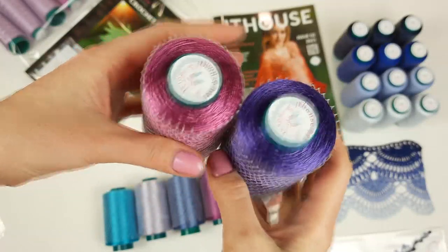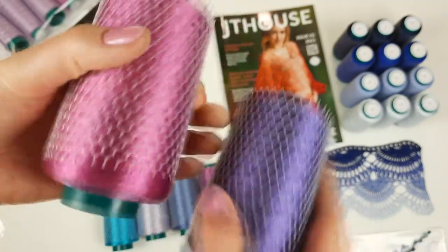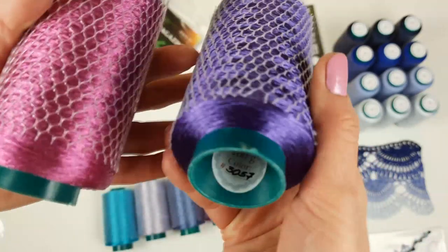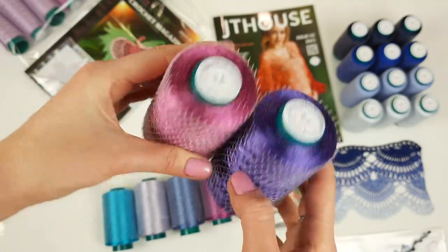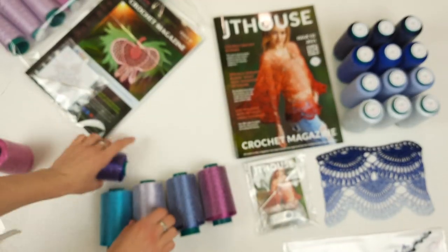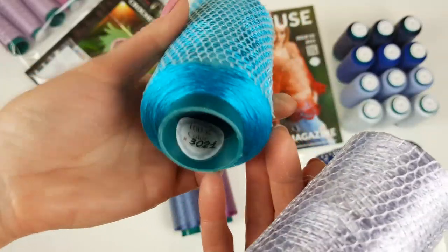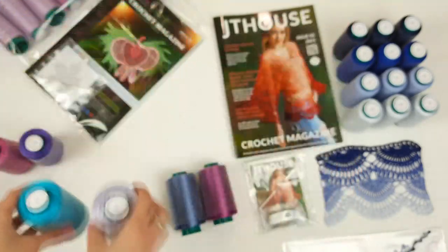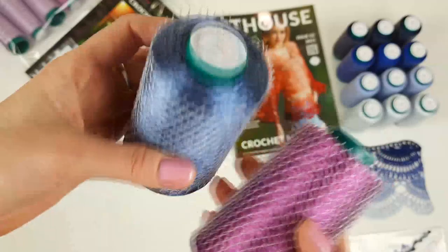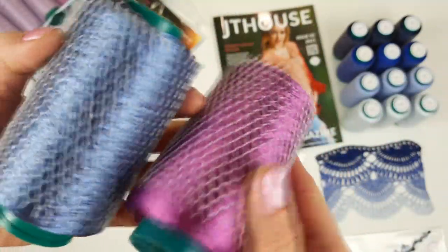Beautiful colors — we have 100 grams each cone. Number 3090 and 3057. You can see these threads now. We also have two more colors: light purple and a very bright turquoise, 3021, and 3053. The next two cones are blue, number 3011, and fuchsia, number 3060. Let's pack them into the package as well.